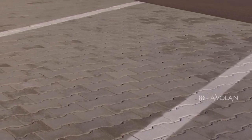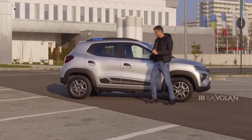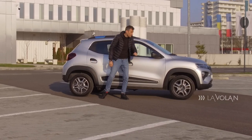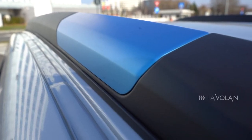The Dacia Spring is 3.7 meters long, which means it is very easy to park. The car has SUV-style plastic protection on the lower body parts. It has plastic cladding, roof rails, and a rear bumper protector.